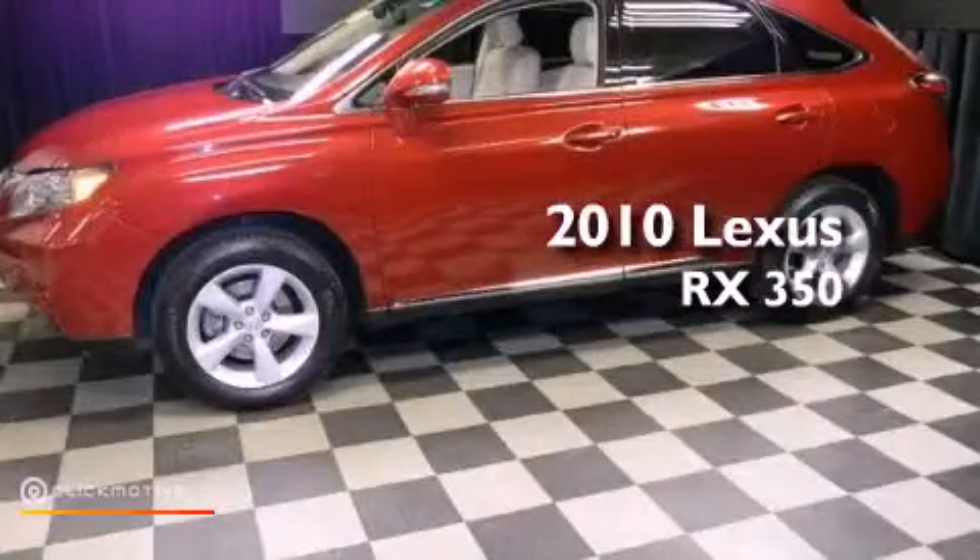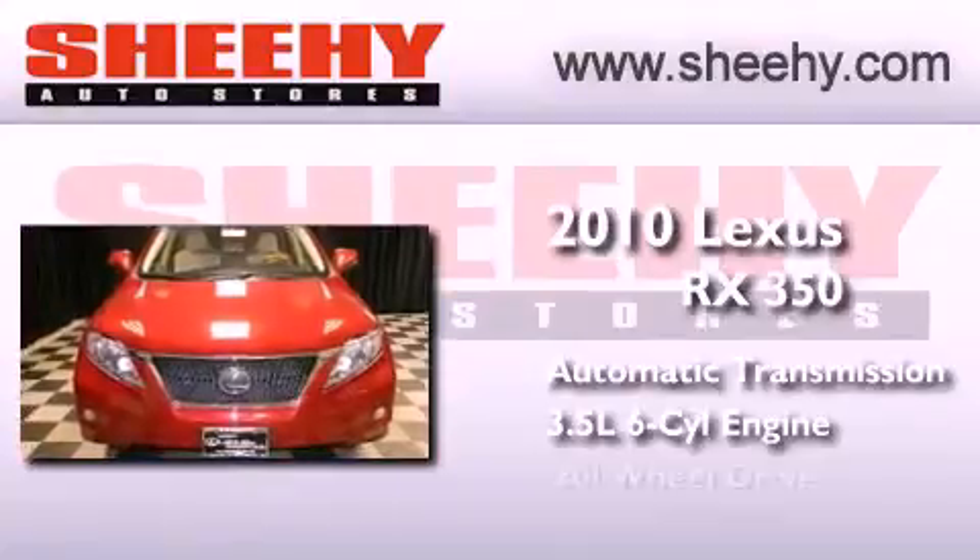This is a 2010 Lexus RX 350. This crossover has an automatic transmission, a 3.5 liter V6, and the added safety and control of all-wheel drive.